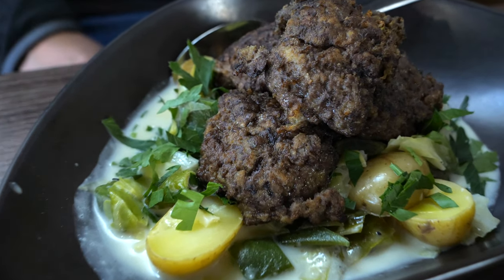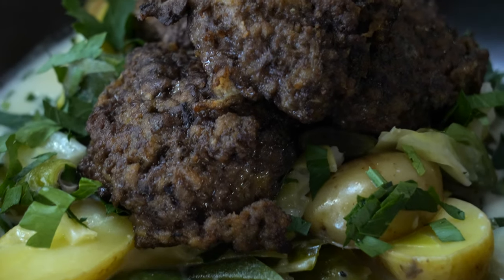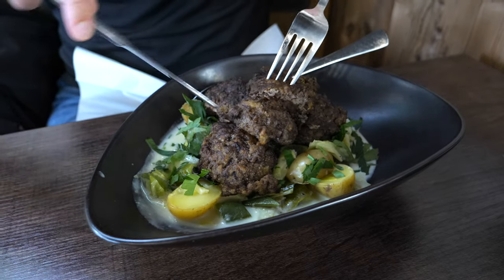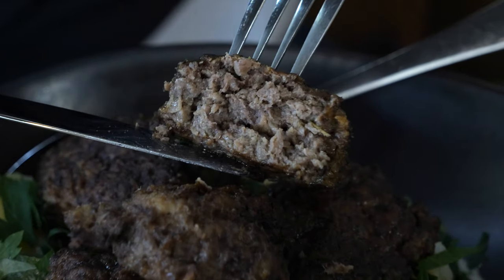In Berchtesgaden we had wild game meatball served with jacket potatoes and a wild sauce that was made with leek. As you can see, this variation was less spectacular but also incredibly delicious.